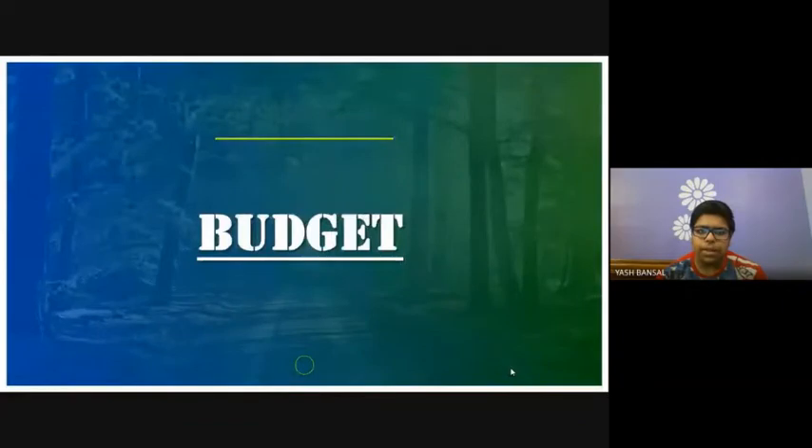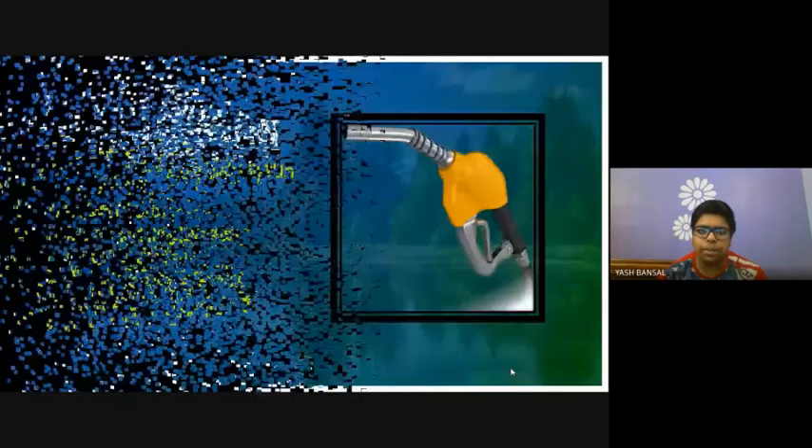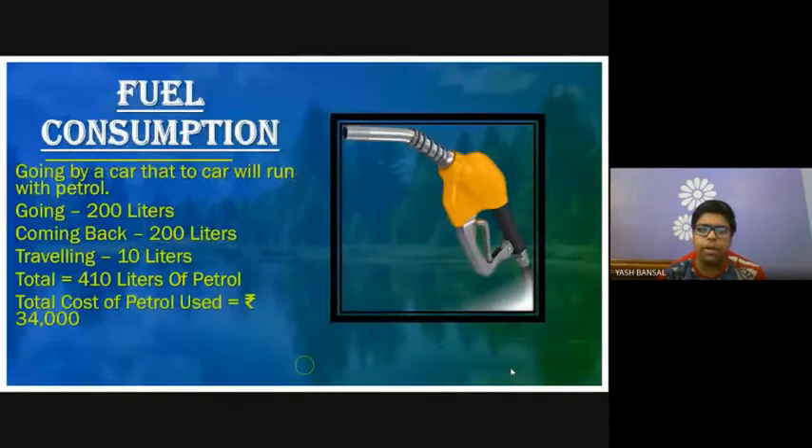Let's calculate the budget now. First comes fuel consumption. We would be going by car running on petrol. Fuel consumption while going is 200 liters, while coming back the same as 200 liters, and while traveling 10 liters. Total would be 410 liters of petrol and total cost would be 34,000.